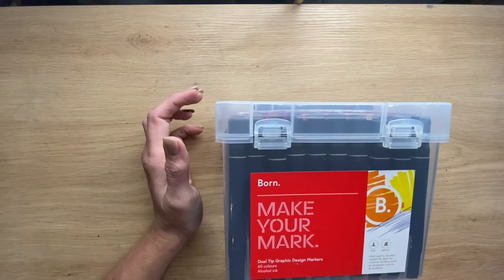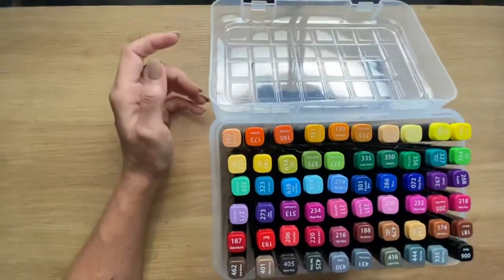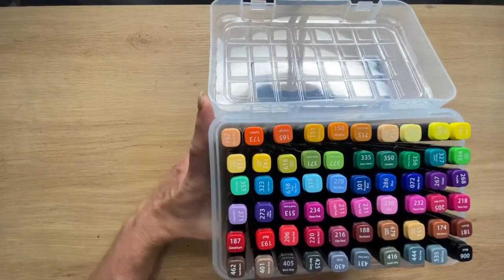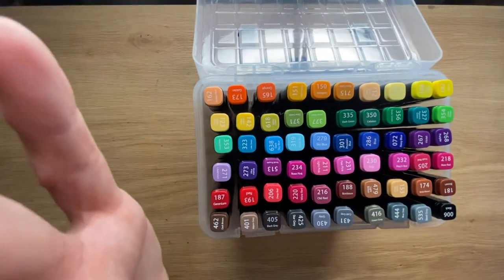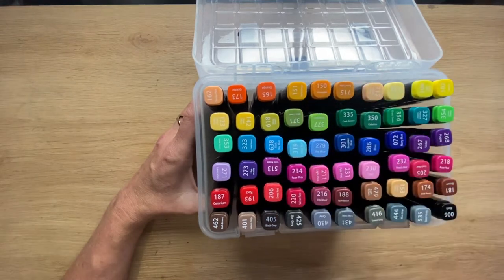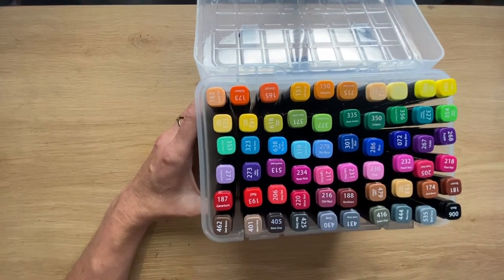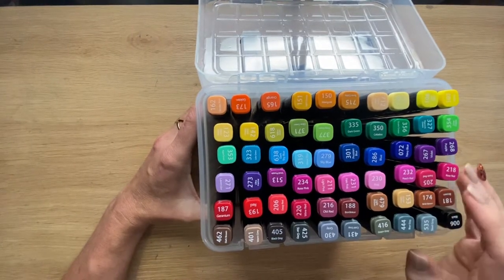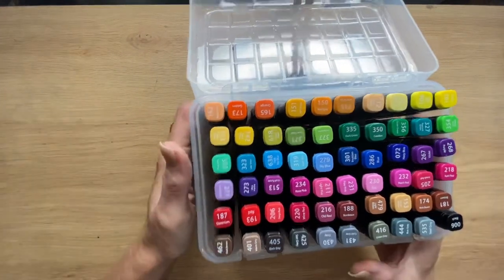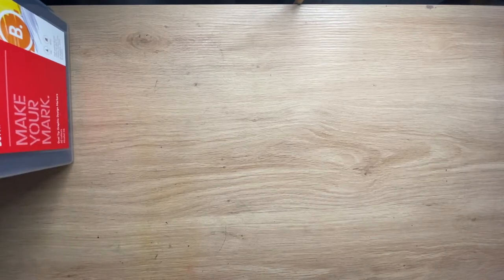I grabbed a set of alcohol markers - just a cheap set. I'm not going to be using markers for illustration - that's not what I do for art. I'm more of a pencils and paint person. So I grabbed these just for colouring. I already have a bunch of other markers, and my daughter uses markers quite a lot for her illustration work. She's got her own set, but instead of me borrowing hers all the time, I'll grab my own little set.